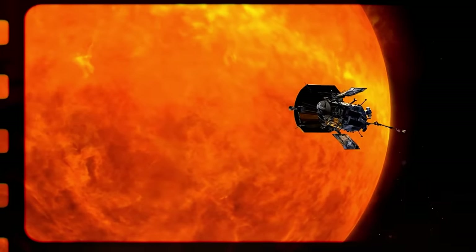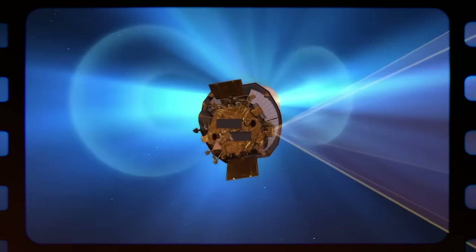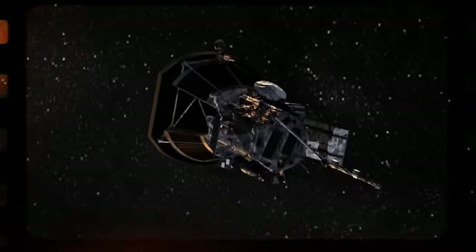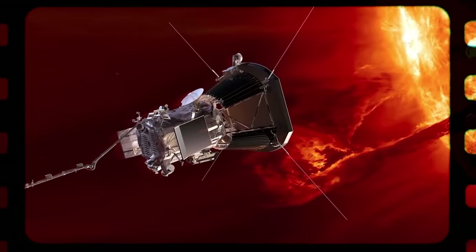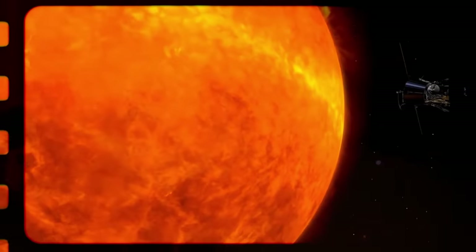NASA's Parker Solar Probe reached a significant milestone on February 9, 2022, when it took its first actual pictures of Venus in both visible and near-infrared light. With its superior wide-field imager, the probe captured the whole nightside of Venus as it traveled through space. NASA combined photographs collected during the Parker Solar Probe's close pass to the planet, resulting in an awe-inspiring audiovisual presentation highlighting Venus's subtle radiance, its continental regions and wide plains.